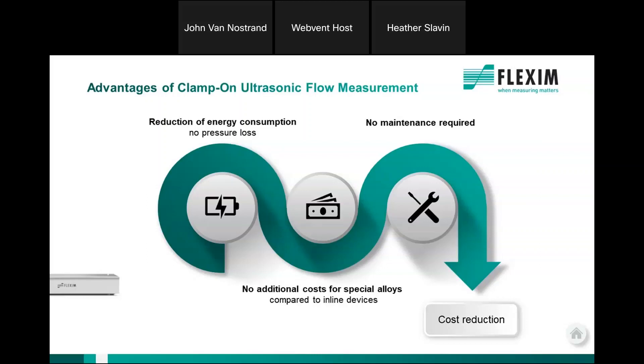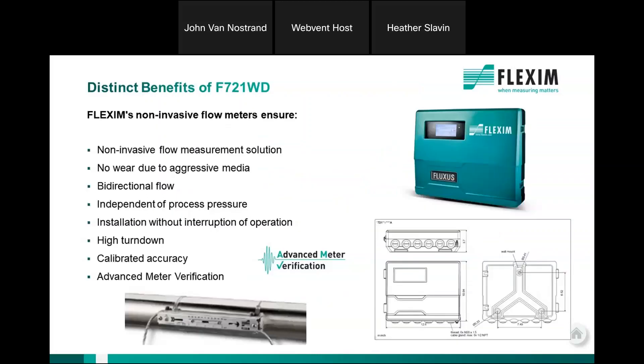For new installations, there's a tremendous cost savings as well. There's no need for bypass piping or conical reducers to increase the velocity of the media through a meter, because Flexum is capable of measuring extremely low flows down to 0.03 feet per second and extremely high flows up to about 80 feet per second, depending on the application. There's really no need to cut into the line anymore for meter installations in water-wastewater applications.